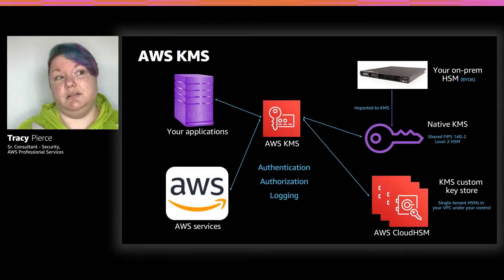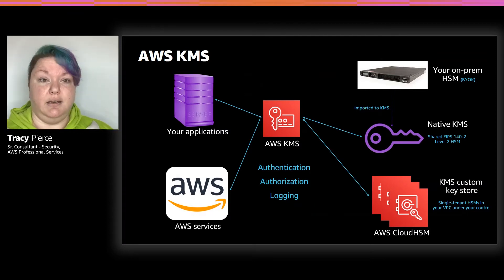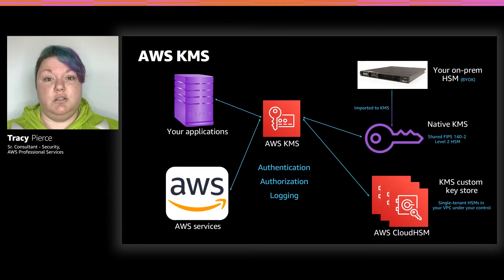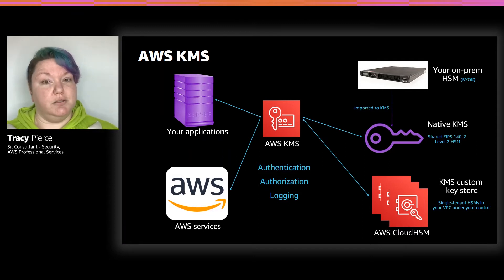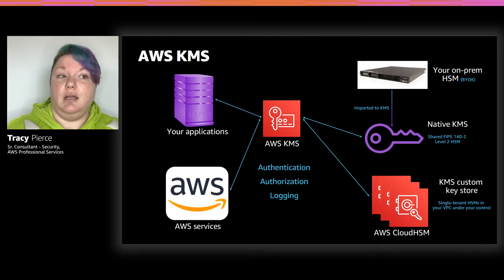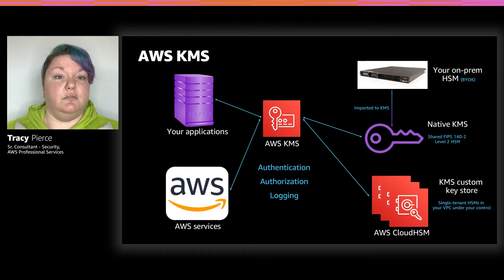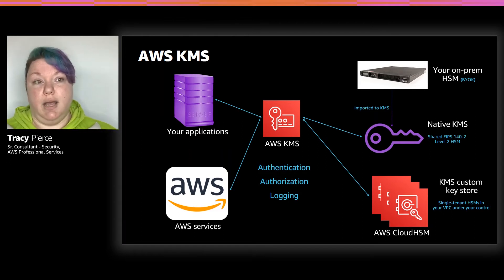This is how KMS works. Your applications reach out to KMS. They are authenticated and authorized through the AWS IAM policies or the AWS KMS key policies — you can use a combination of both. It is preferable to use key policies to manage your access because they are more restrictive and give you a better grasp of who's actually accessing your keys. Custom key store, instead of using KMS's HSMs as the backing material, allows you to use a Cloud HSM cluster of your own creation to create, store, and house your keys.